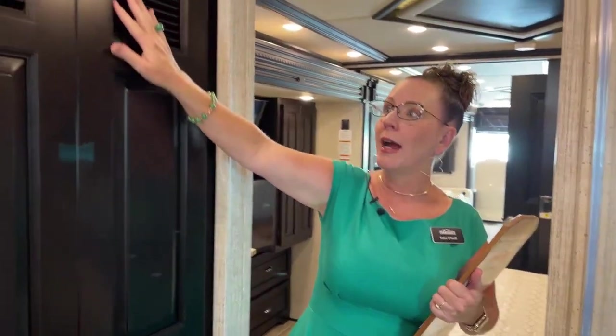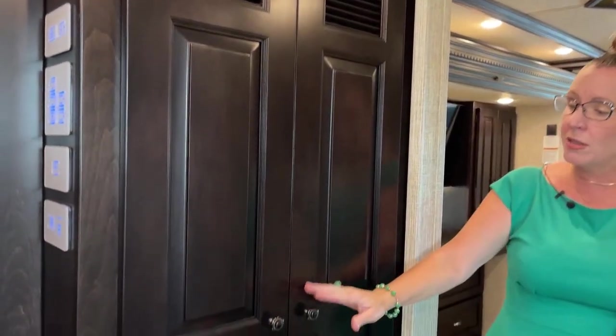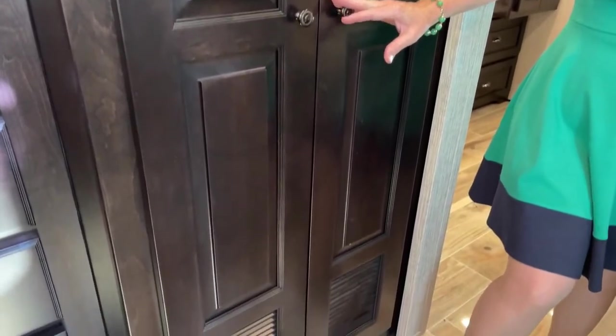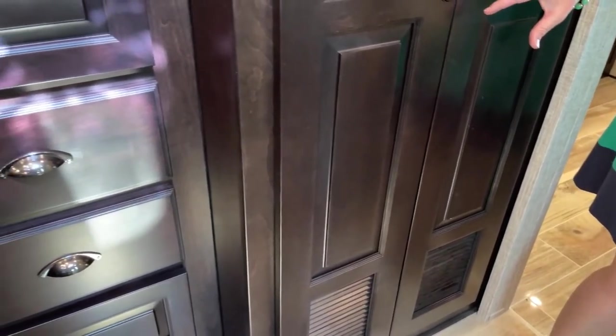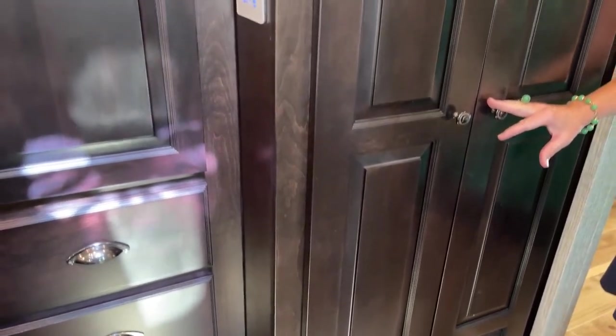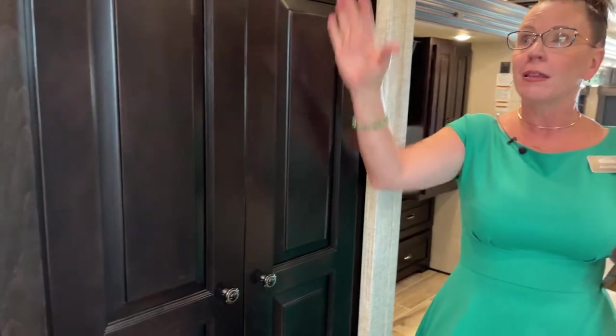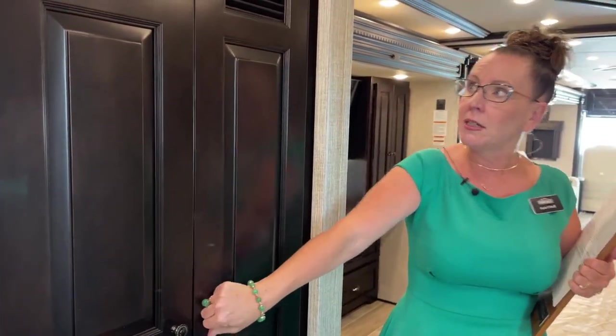I want to talk about some changes we'll see in 2022. One of which is that we will no longer have this beautiful sable maple hardwood finish. This is a sable maple hardwood matte finish — a lovely, ultra dark cabinet — and it's going away in 2023. It's going to be replaced with a really nice driftwood, which is a light gray. But I love this cabinetry.